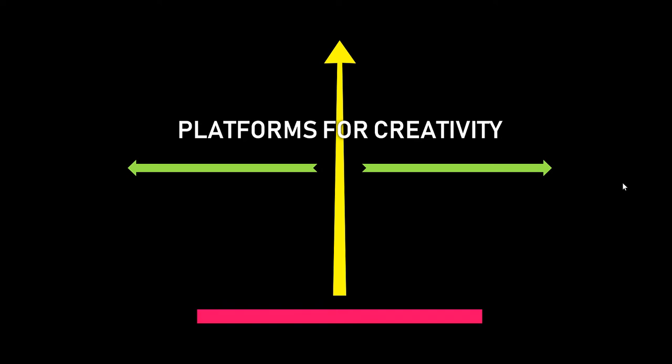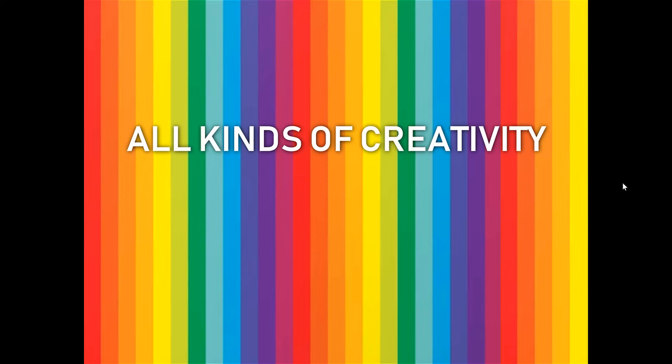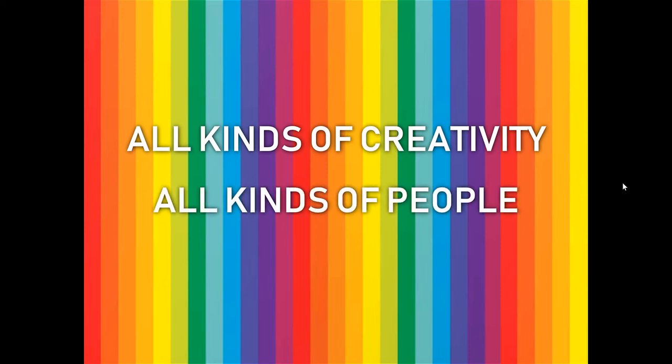I use the phrase 'platforms for creativity' to refer to any kind of environment, technology, tool, thing, or toy that invites people to step into a world of creativity that they otherwise would not have experienced. We want to be inclusive of all kinds of creativity and all kinds of people — creativity that's not about one particular kind of technology or tradition, but all the ways in which people might want to express themselves, including people who might not normally think of themselves as creative and people from a diverse set of backgrounds.